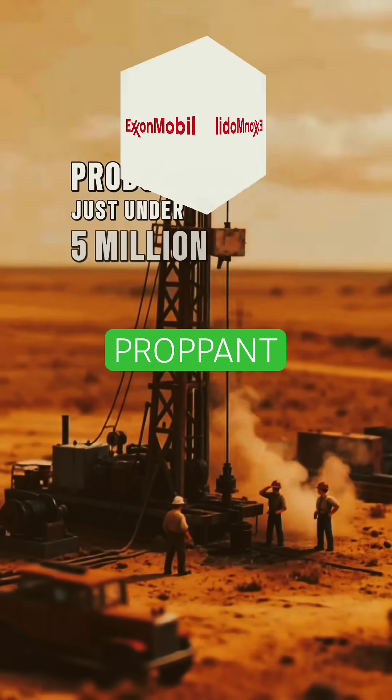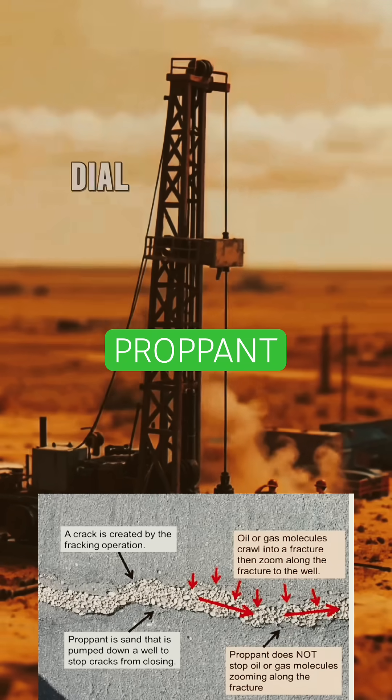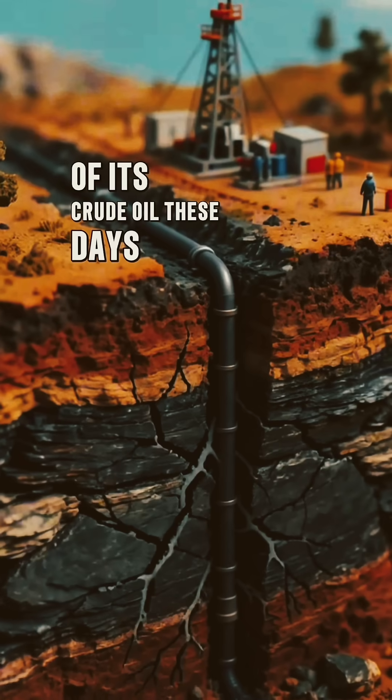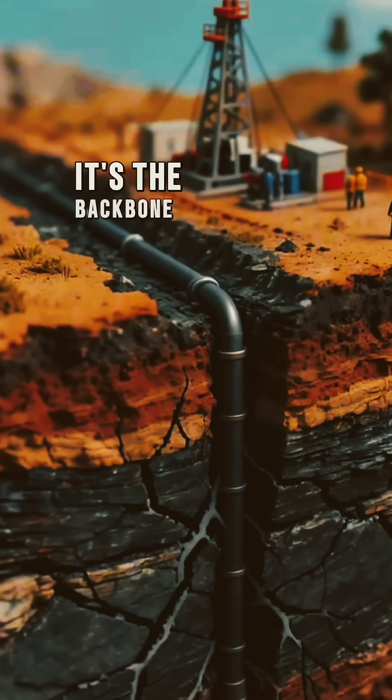ExxonMobil produces just under 5 million barrels a day. Hydraulic fracturing, or fracking, is basically how the United States produces 80% of its crude oil these days, as well as the vast majority of its natural gas. It's not a fringe technology — it's the backbone.